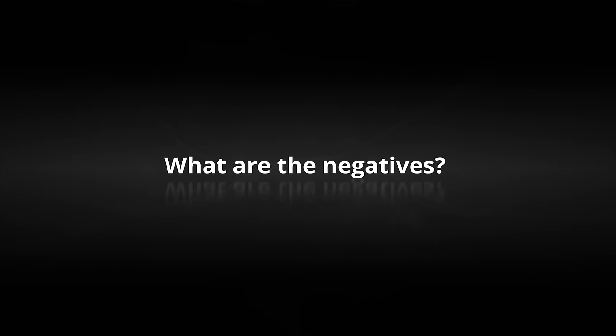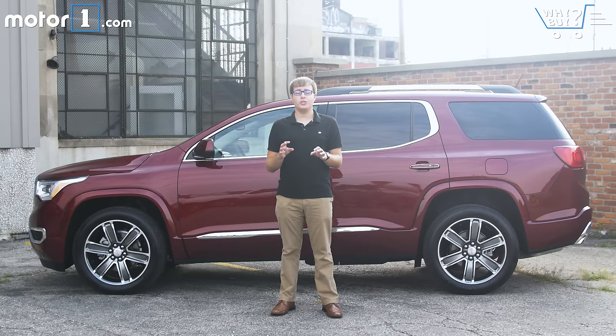What are the negatives? If you regularly need to use the third row or carry a lot of stuff, the Acadia might not be the best choice — it's a little more cramped than rivals like the Honda Pilot. And if you're buying a crossover primarily for that feeling of sitting way higher than every other car on the road, the Acadia doesn't give you the most commanding vantage point possible.